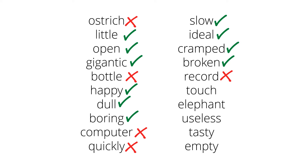Touch. 'It is touch.' No, that doesn't work. Elephant. 'It is elephant.' No, that doesn't work either. Useless. 'It is useless.' Yes, that works, so useless is an adjective.